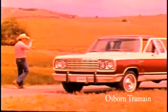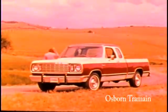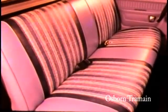Tough underneath. Tough on the outside. Yet amazingly comfortable and convenient inside. Even Dodge's standard custom interior with easy to clean all vinyl seat offers unusual value and all day long comfort.